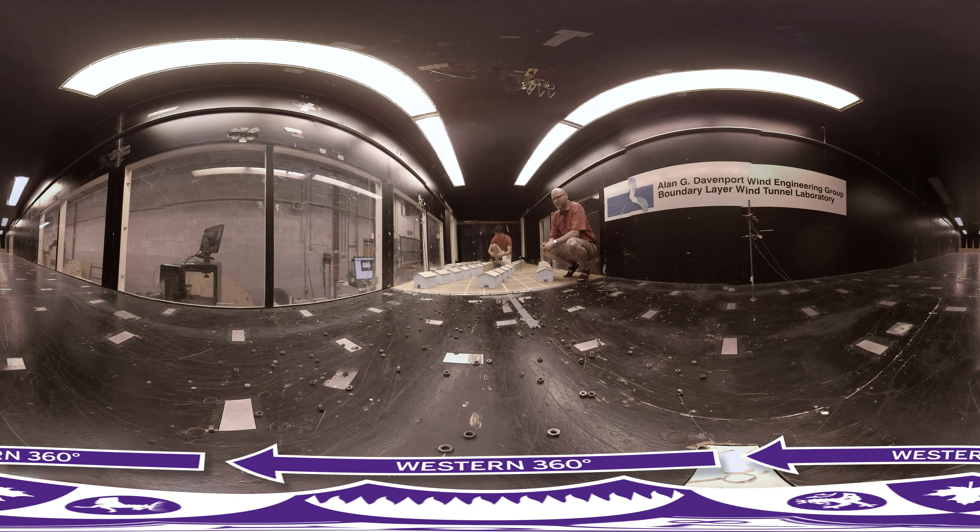We're at the Boundary Layer Wind Tunnel Laboratory. We're doing experiments on houses and how they perform in extreme winds, such as tornadoes and hurricanes. Aaron Jaffe is a civil engineering student who just finished his third year, and he's working on this project to understand how roofs fail in tornadoes.